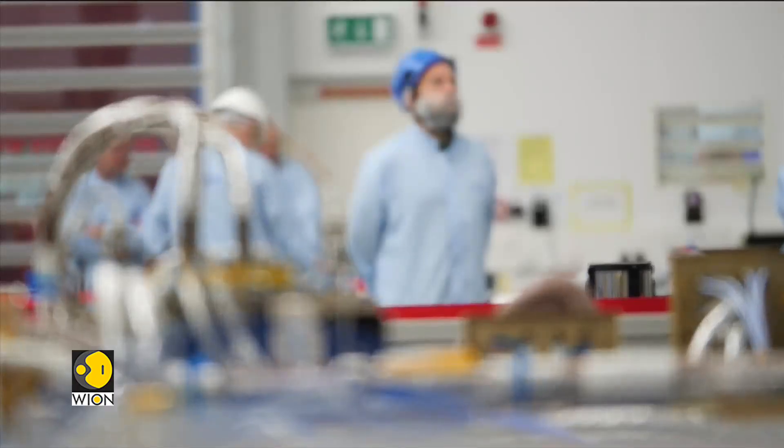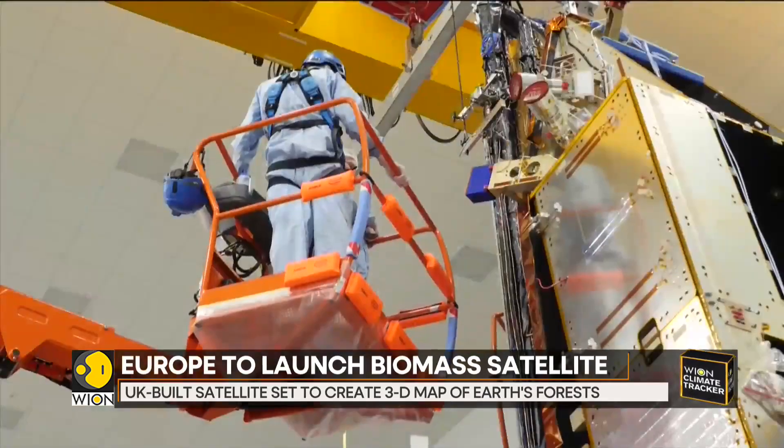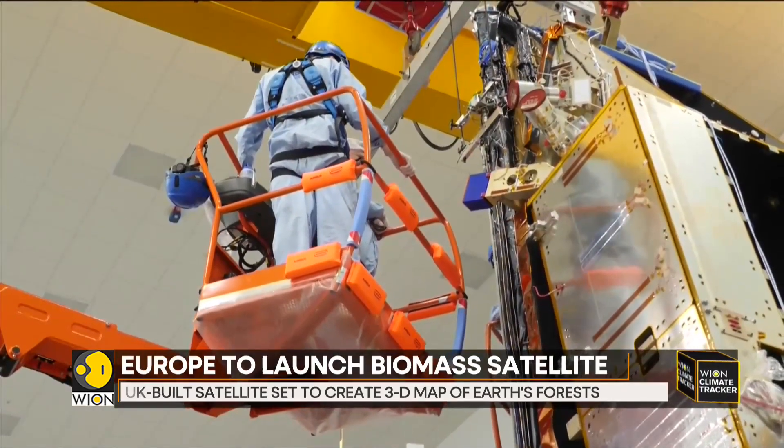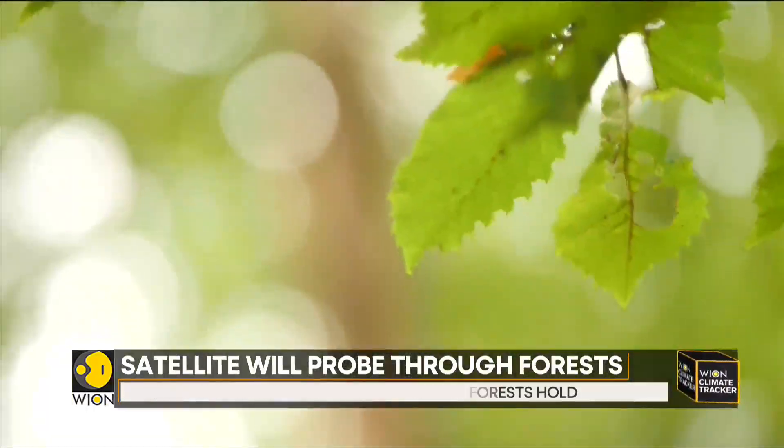Europe's biomass satellite will soon leave the UK for pre-launch tests elsewhere. The satellite's collapsible antenna is crucial to its mission to look into the depths of the forest in a completely new way.